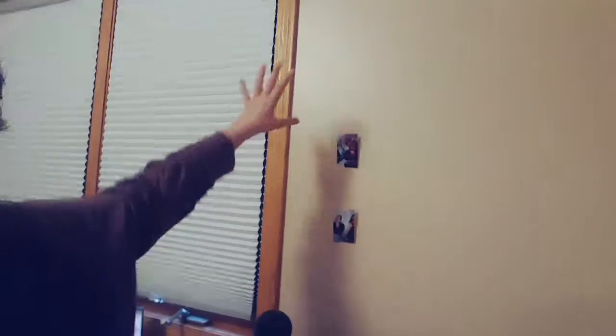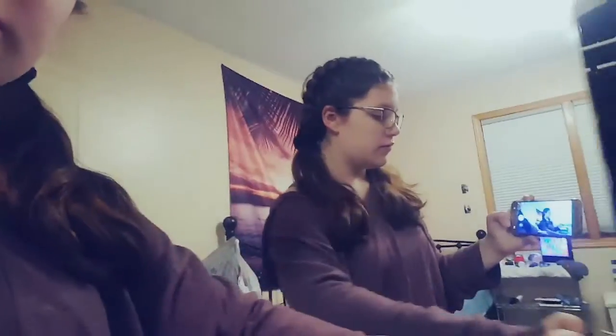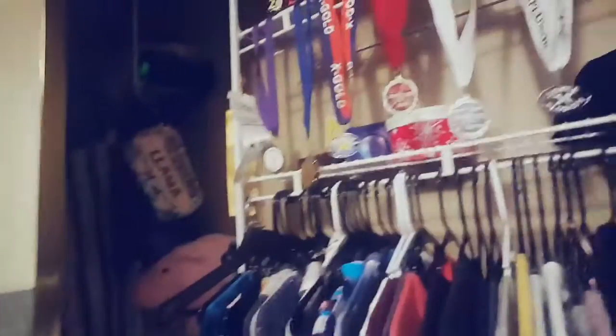I'm going to put polaroid pictures all up on this wall and put fairy lights above each one to make it look like a Pinterest girl kind of moment — but I'm missing all of my polaroid pictures, so you can see the problem. And look at this huge closet — isn't it cool? It's huge, so much space down there.